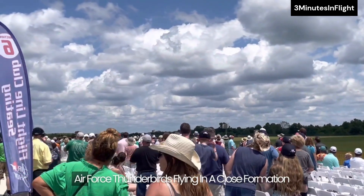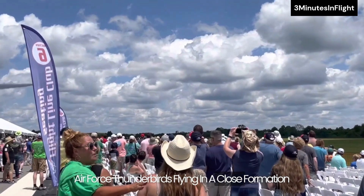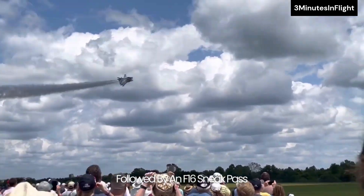Watch these US Air Force Thunderbirds flying in a close formation, followed by an F-16 sneak pass.